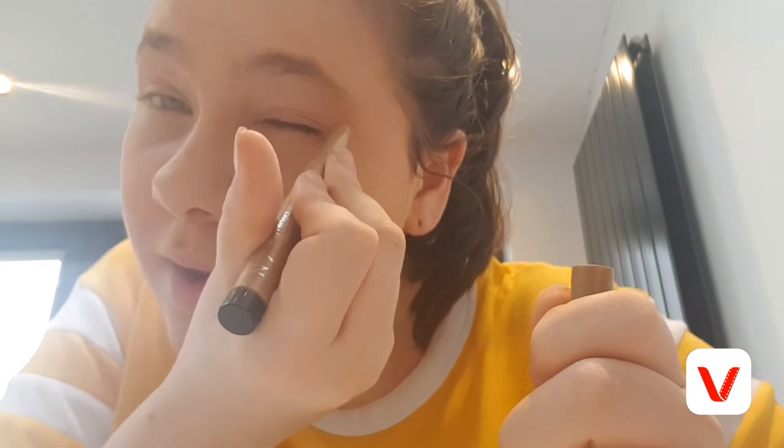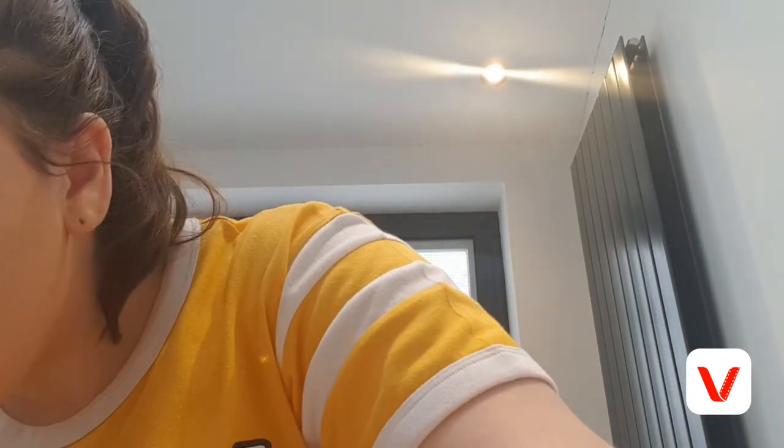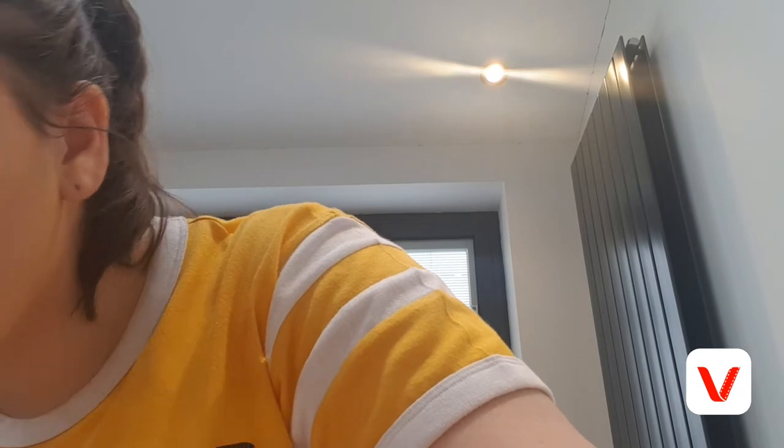Now on to my eyeliner. I think this is the Number Seven Stay Perfect eyeliner — you just put it along here to give your eyes a bit of shimmer. I'm really liking the chiffon and rose gold look.